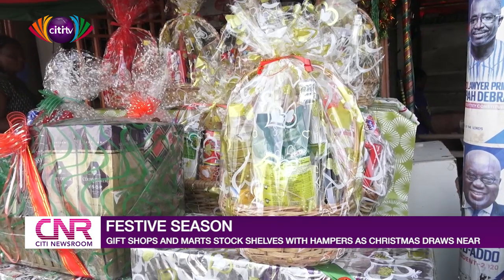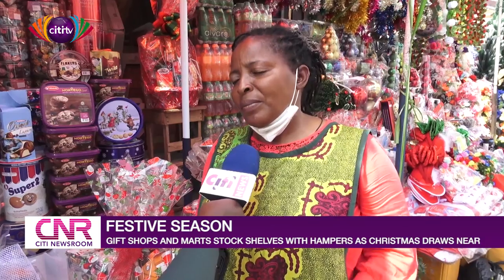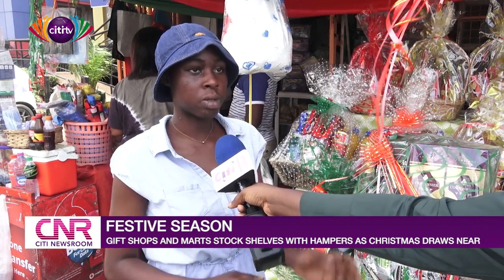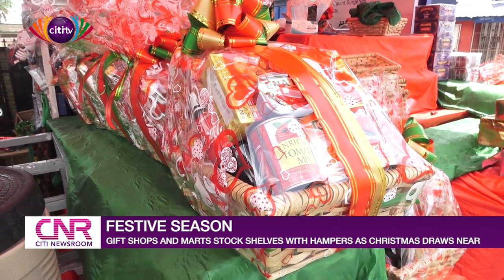However, some shop owners I spoke to did not seem excited about the pace of patronage this year. This year, business is too slow, but we are hoping for the best — maybe next week God will do a miracle for us. Things are going, but people are not coming like they used to. But sometimes they bring their own things so we customize it for them. If they come, they'll ask you to reduce the price, but we know how to handle them. From yesterday, I saw people coming here to buy and place their orders.